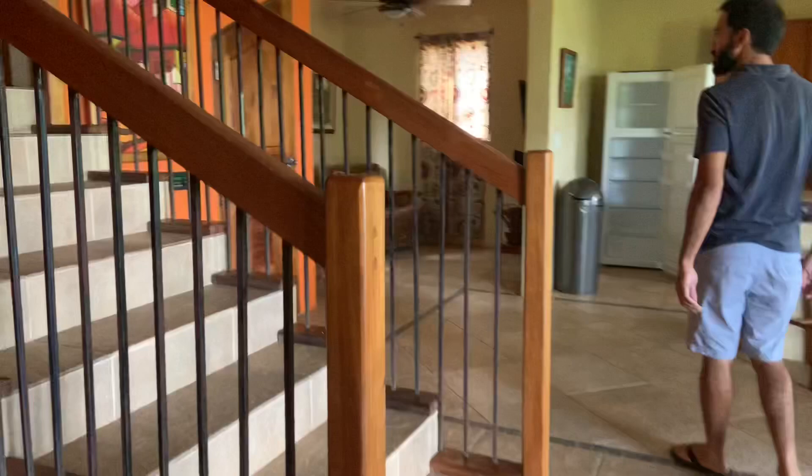I really like this staircase — it's unique because you go up a few steps and then it splits. To the left is one bedroom and to the right is another bedroom, and there's a porch that wraps around the front that connects both bedrooms.